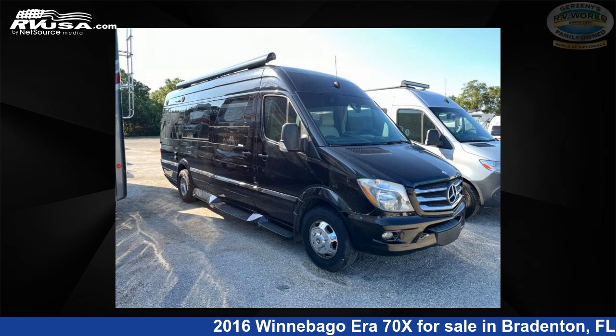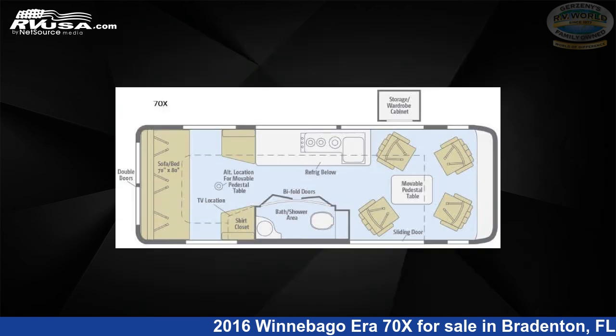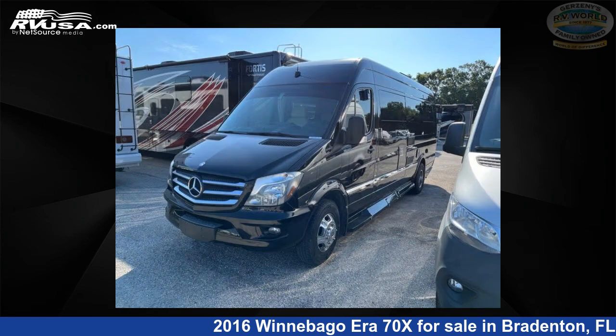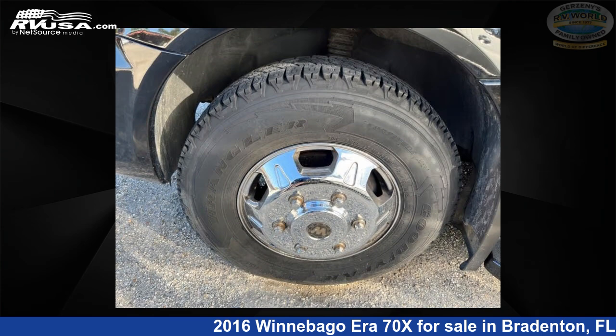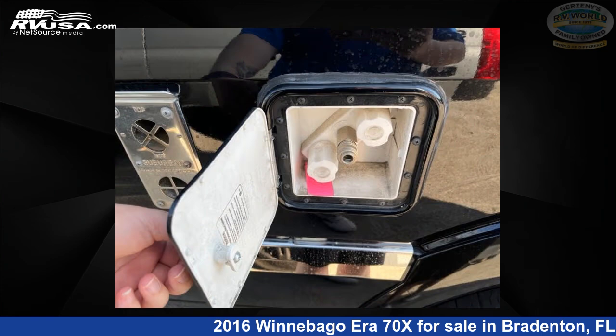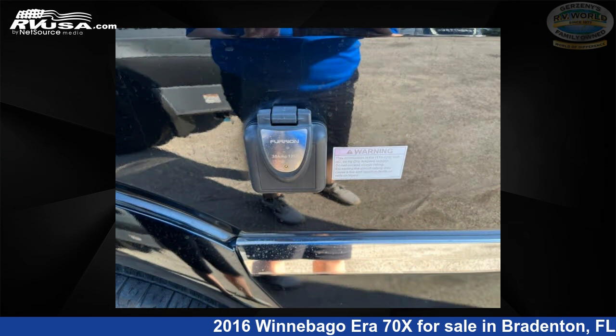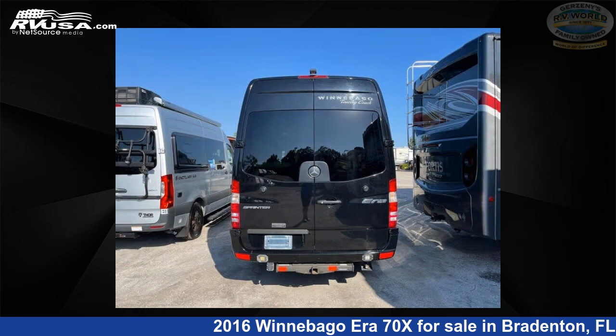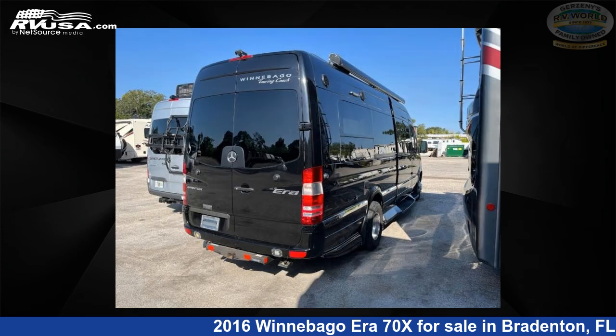This 2016 Winnebago Era 70X is a Class B RV. It is located in Bradenton, Florida 34208 and is offered for sale by Gerzeny's RV World of Bradenton. Click the link in the video description to visit RVUSA.com and see more photos as well as the current price. This used Winnebago is 24 feet zero inches in length and features sleeps 2 and 28 gallons fresh water capacity. The floor plan layout of this Class B features a rear bedroom.